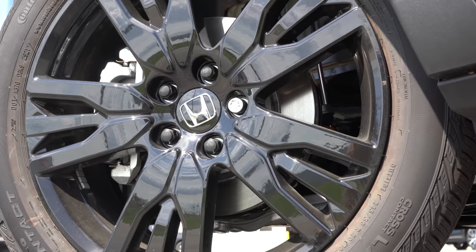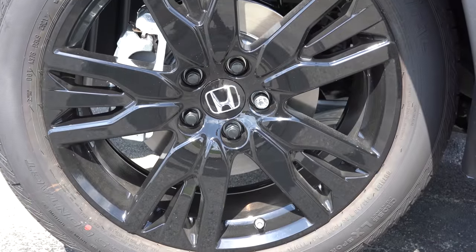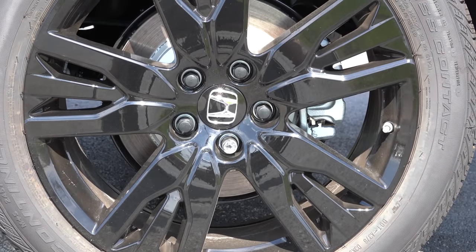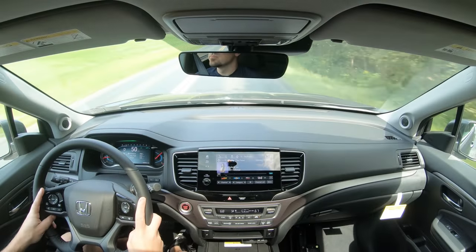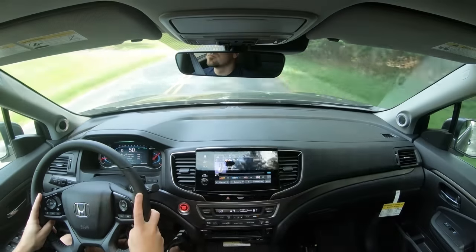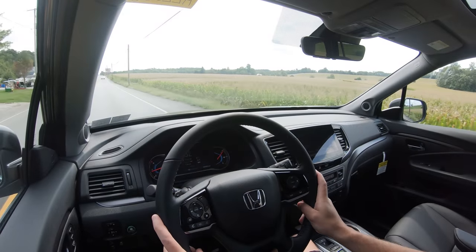Braking is equally important. Up front you'll find 12.6-inch ventilated front discs; in the back, 13-inch solid rear discs. The 60-to-0 stopping distance comes in at 120 feet. Testing the braking feel — it's actually fine, a little bit on the softer side, but that's to be expected in really any three-row SUV. It's not as bad as most other three-row SUVs I test, so braking feel is plenty fine, and 120 feet is plenty respectable.